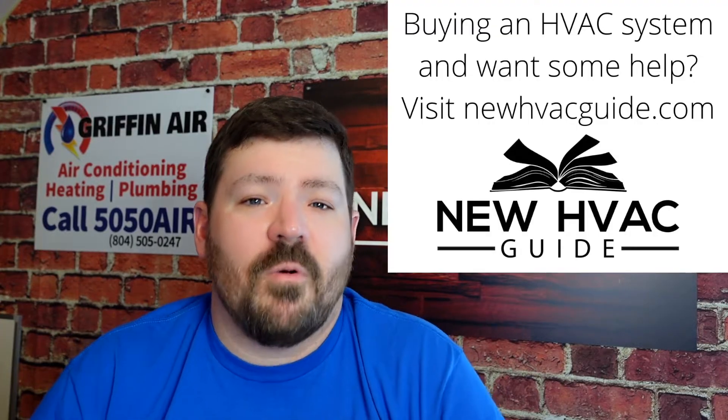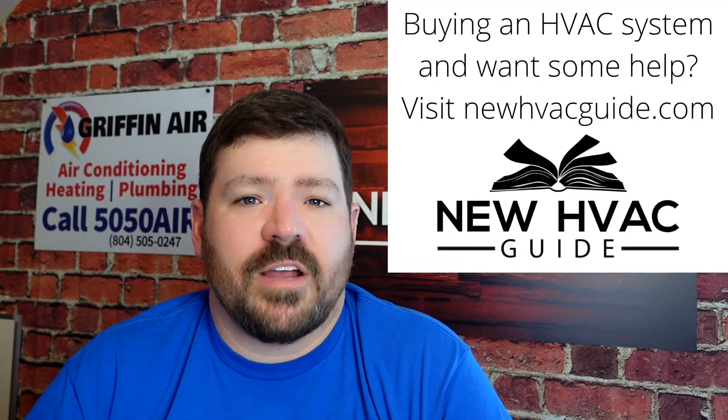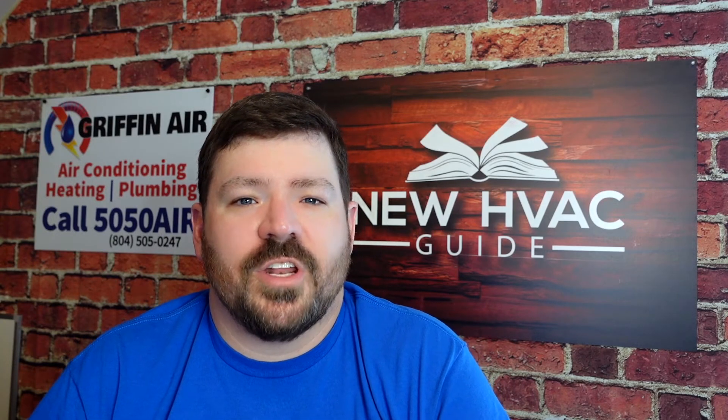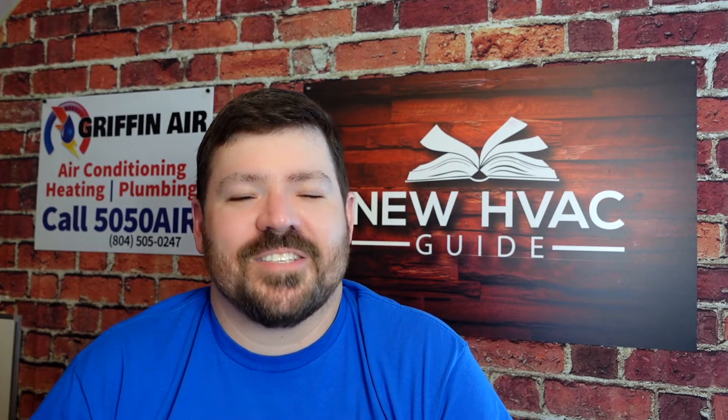Maybe that's the heating and air guy inside of me, or maybe it's that my wife is sort of a hobbyist interior decorator who's always pointing out what looks good in a home. If you're spending the kind of money you're spending on these thermostats, you obviously want something that looks good in your home.